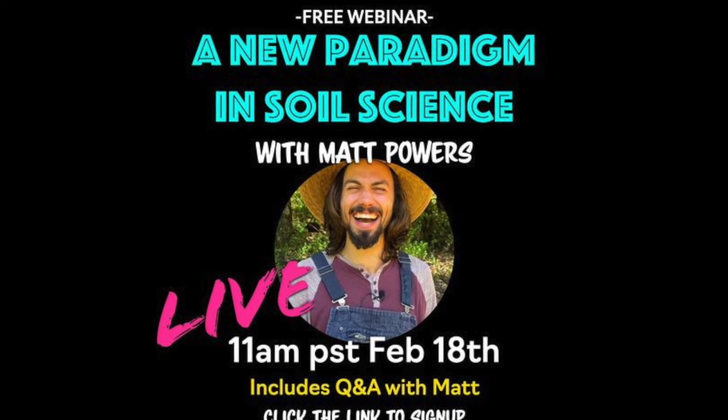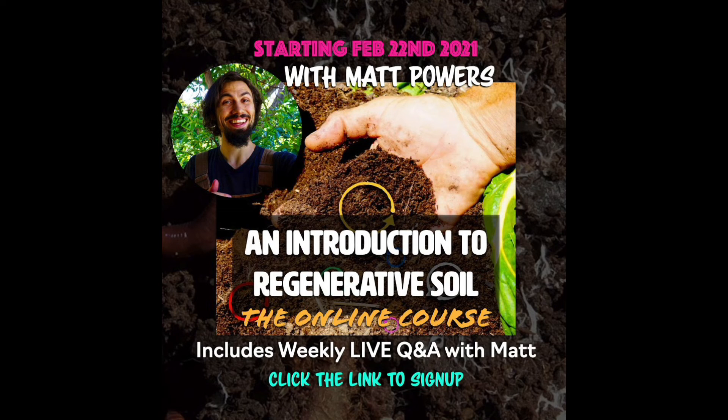If you'd like to learn more, please sign up for the free webinar starting this Thursday on my course platform. There will be live Q&A during the webinar and replays all weekend long. Then on Monday, the Introduction to Regenerative Soil course begins — an introduction to what my book is all about, condensing the how and the why so people can take action and understand it. After that, I'll have a deep-dive course later this spring and summer, going through my book chapter by chapter.